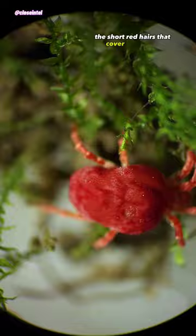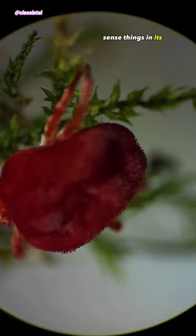The short red hairs that cover their body is what gives them that velvet-like appearance and are thought to help the mite sense things in its environment.